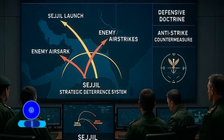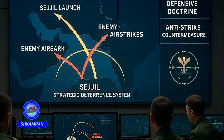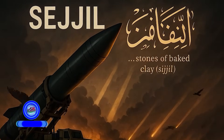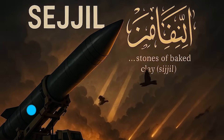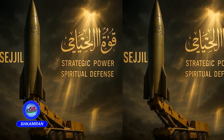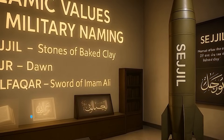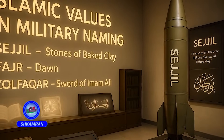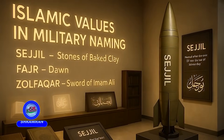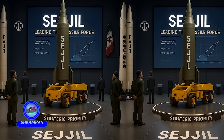Sejal is a central element in Iran's deterrence doctrine against aerial and missile attacks. The name Sejal is derived from the Holy Quran, referring to fiery stones. The name symbolizes destructive power combined with spiritual defense principles. In Iranian military tradition, weapon names are often inspired by Islamic themes, giving Sejal a symbolic role among Iran's missile systems.